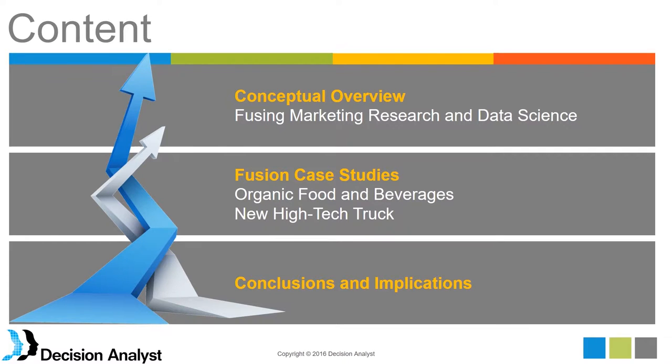We will immediately go into two different case studies. One from the organic foods and beverage category, and another in the automotive or high-tech truck category. The industry categories are broad, however — we could talk about this in service industries, technology industries, financial, retail, and so forth. We will go through the case studies and talk about conclusions and implications afterward.